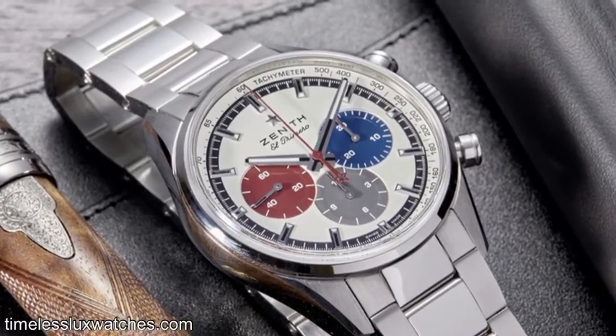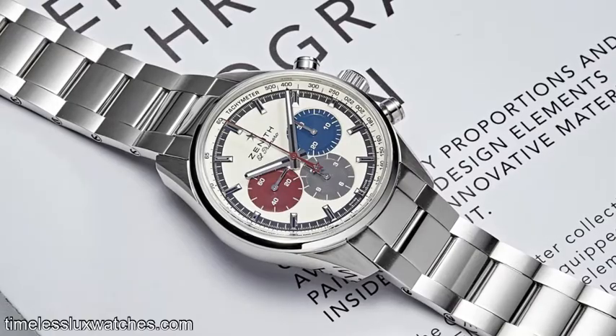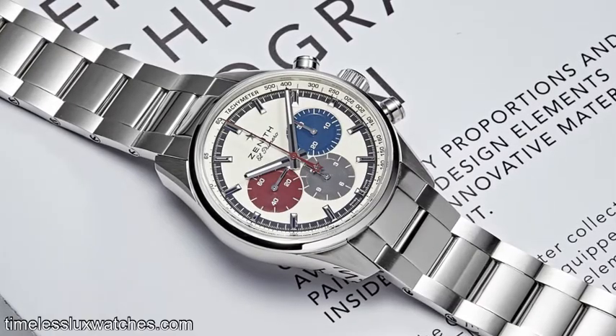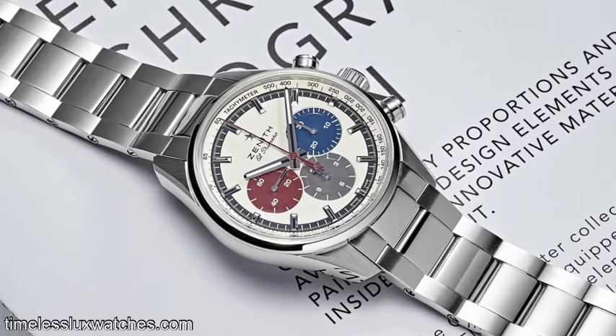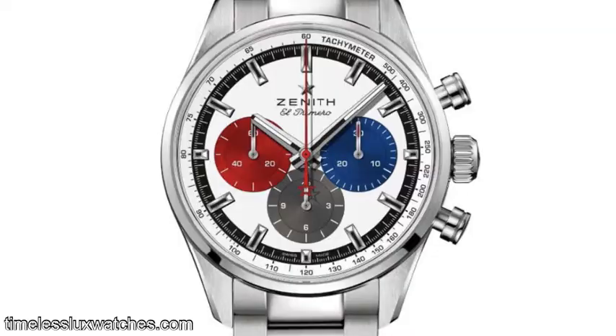So guys, if you're interested, quick — go to that website and put down your deposit of a thousand dollars. I'm not going to be jumping in on this one, I've got money going elsewhere. Just look at that red, that pop of that red sub-dial.